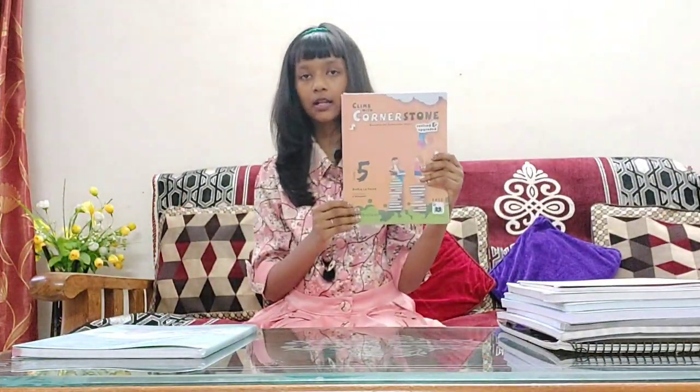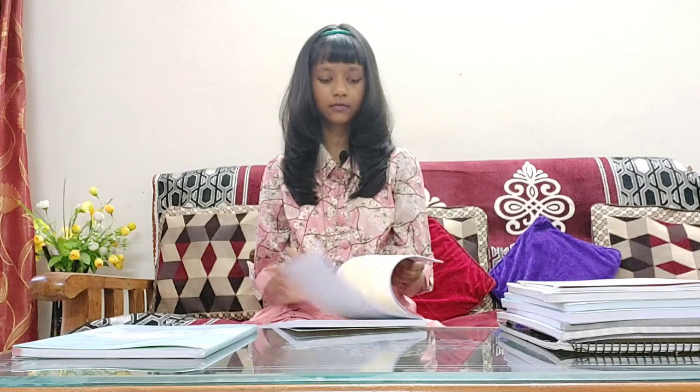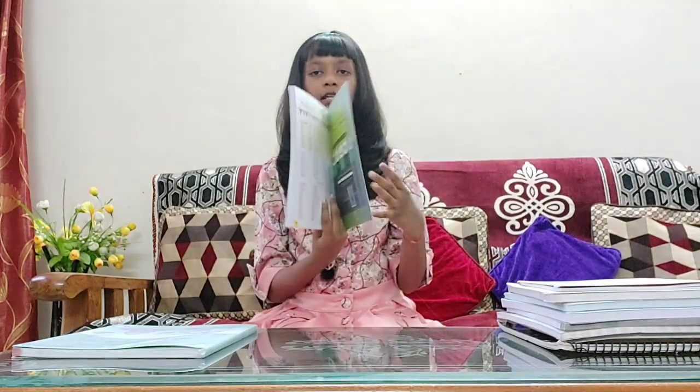For our next book, we have Climb with Cornerstone, an English grammar book which has 28 chapters and 166 pages.